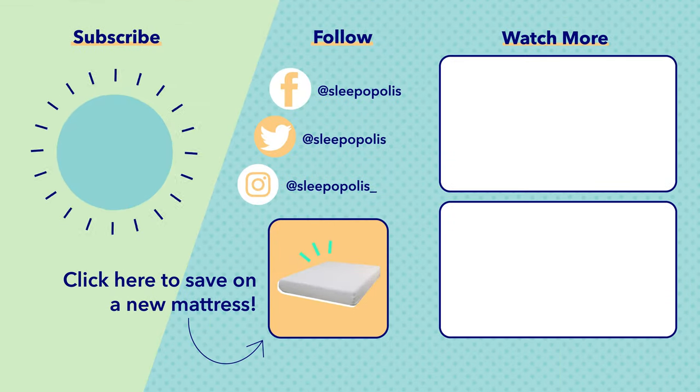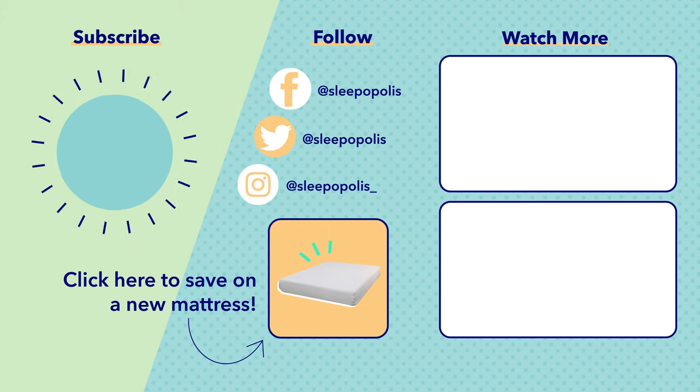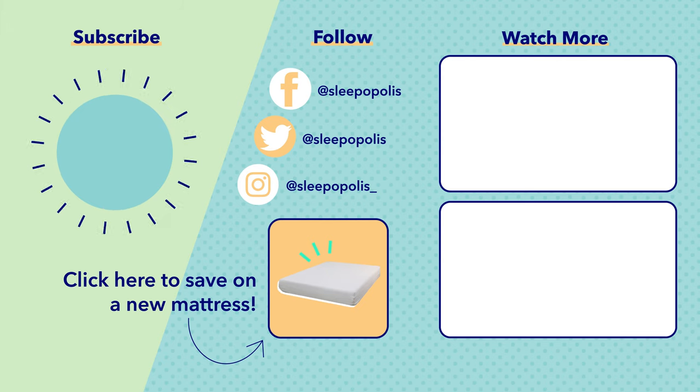And that is it for the best pillows for side sleepers of 2021. If you have any questions, you can leave me a comment below — I am always happy to help. If you're interested in learning more about any of these pillows, remember to check out the links in the description. If you enjoyed this video, please like and subscribe and check out Sleepopolis on social media so you don't miss any of our sleep news or giveaway announcements. And remember, you can always head over to sleepopolis.com for any of your sleep needs.